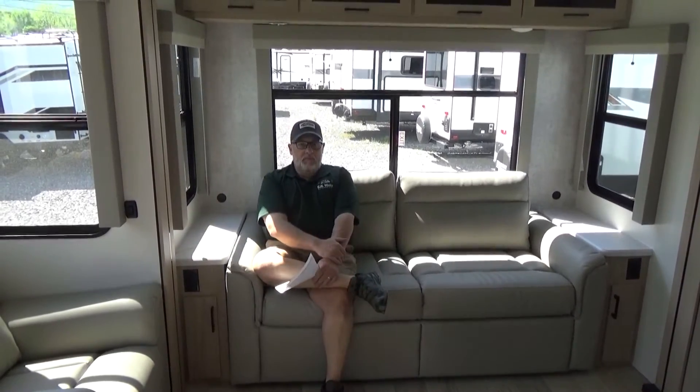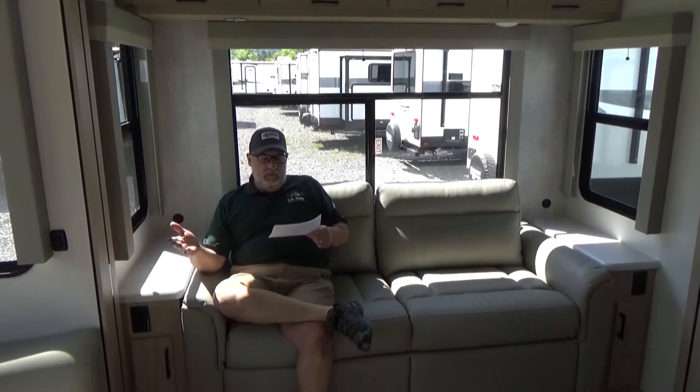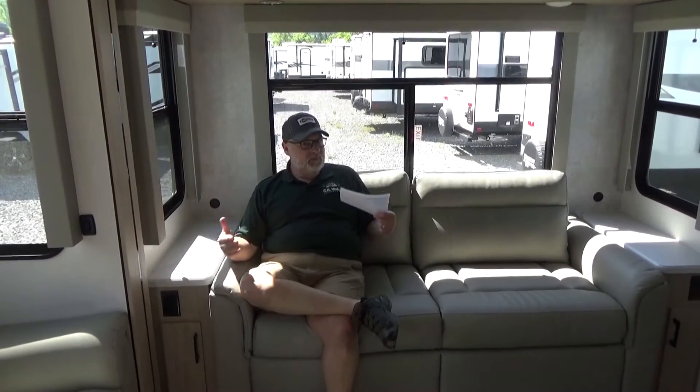Wrapping up with the Winnebago Voyage 3235RL, let's go over a few specifications. Take notice of all the glass around — even on the kitchen side you have windows, so lots of views to the great outdoors. This camper comes in right around 8,400 pounds dry weight. This is about 36 feet total length, and when you're talking 8,400 pounds dry weight plus what you're loading on, I can't recommend strongly enough that you have a three-quarter ton truck for this — or even if you're going to park it permanently as a seasonal camper, that would be fantastic.